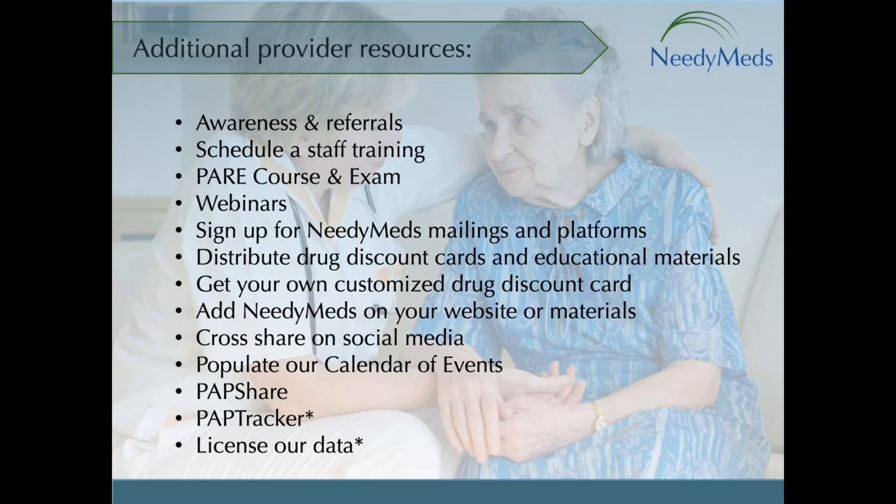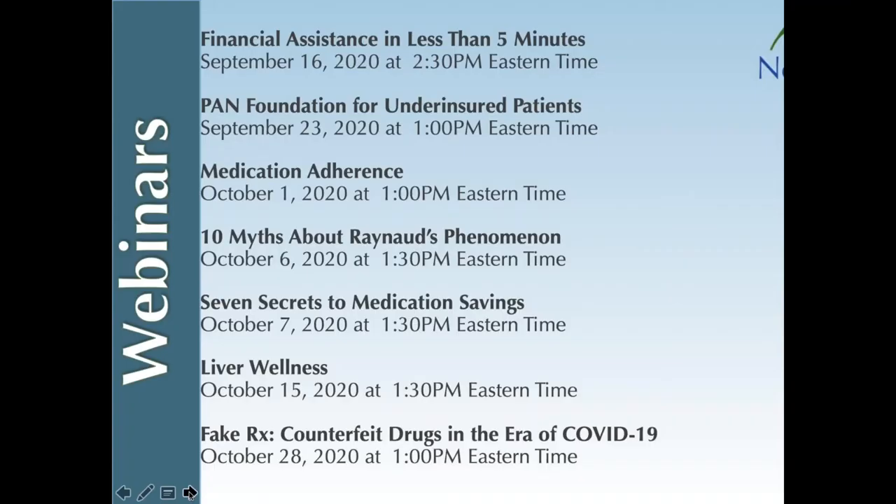You can also license NeedyMeds data and add it directly to your website. Please note that PAP Tracker and the license data options are the only two resources that do have fees involved. Here are some of our upcoming webinars — I hope you check them out on the calendar of events on the bottom right of our home page. We would deeply appreciate it if you would share these with the population you serve, either via email, on your social media platforms, or on your websites.